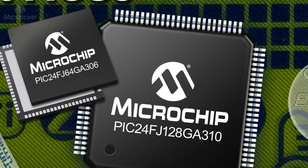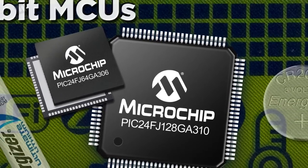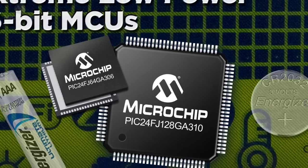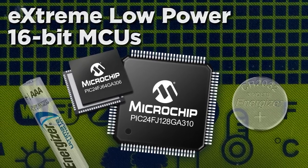The GA3 family is powerful yet efficient, featuring a 16 MIPS core with 128 kilobytes of flash memory, up to 100 IO pins, VBAT battery backup, and an LCD driver.